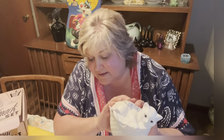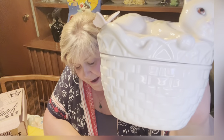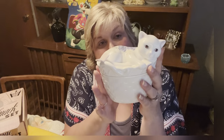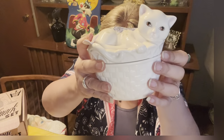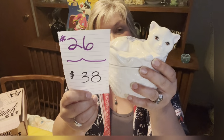Moving on to white — I have this cute little Lenox Butterfly Meadow piece by Luis Le Luerre. It has a basket weave pattern, approximately five and three-quarter inches high and about six and a half inches long. No chips or cracks. There's a little bumblebee inside and a really cute ladybug on top. No chips or cracks even on the butterfly. She is retired. Number 26, $38.